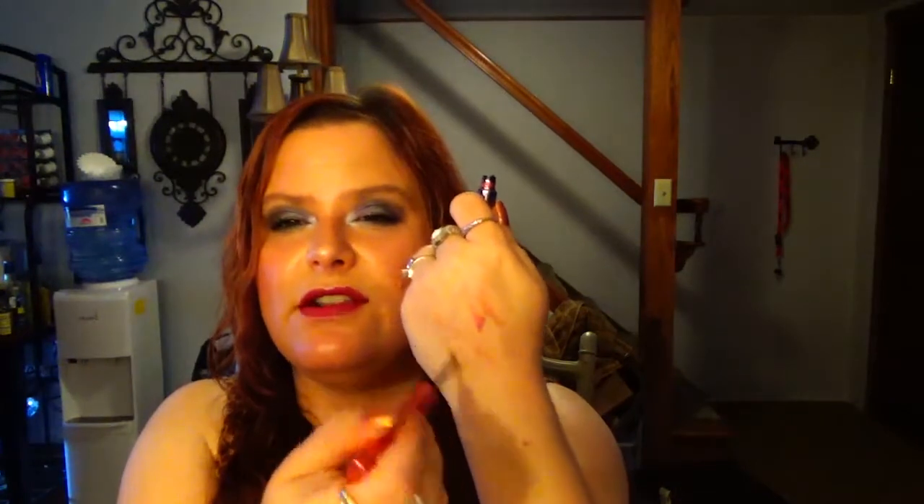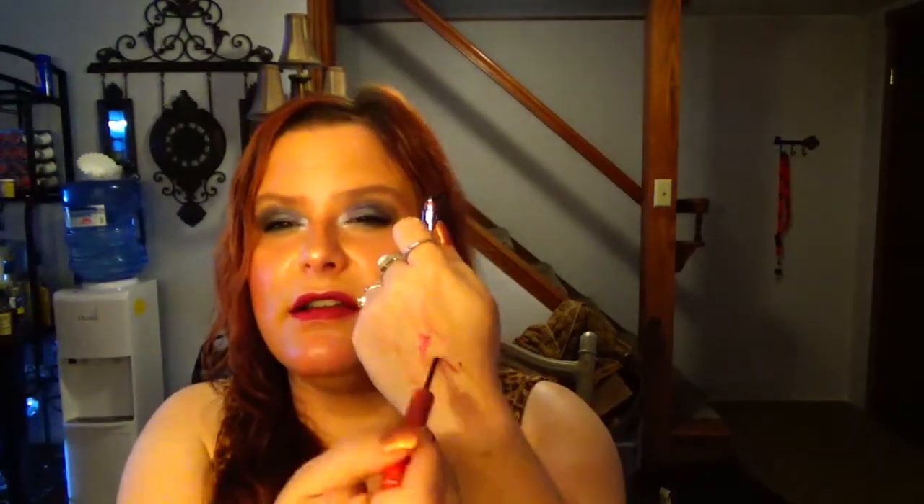This is the Urban Decay Eyeliner in Heartless — limited edition, I think from last year or the year before. It was full size and I used it up until it started to jab my eye and I couldn't sharpen it anymore. I also went through the Urban Decay Razor Sharp Liquid Eyeliner in Fireball, and I'm so happy it's done. There's just not enough product and it becomes really hard to work with, so this is done.